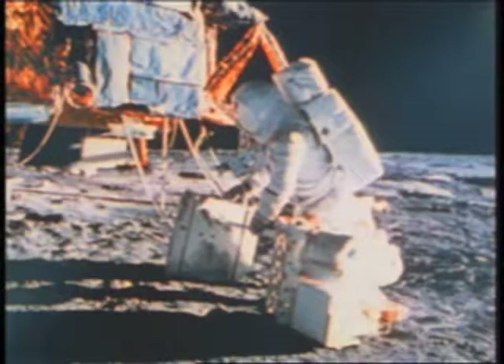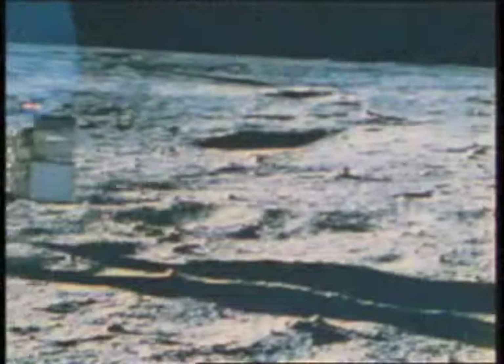And it will all move the ALSEP. They've got to be able to move out to the station. They moved to the site selected to set up the station.